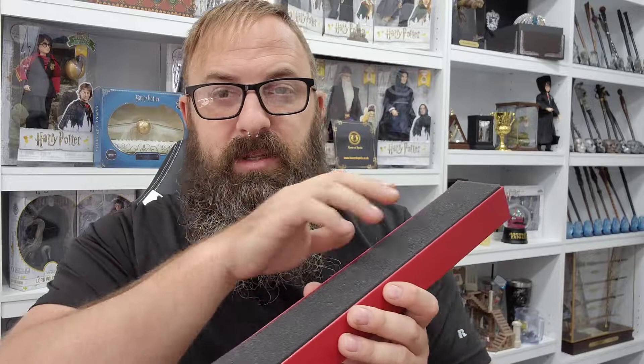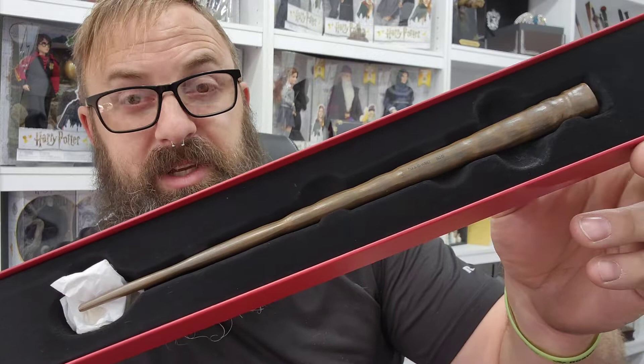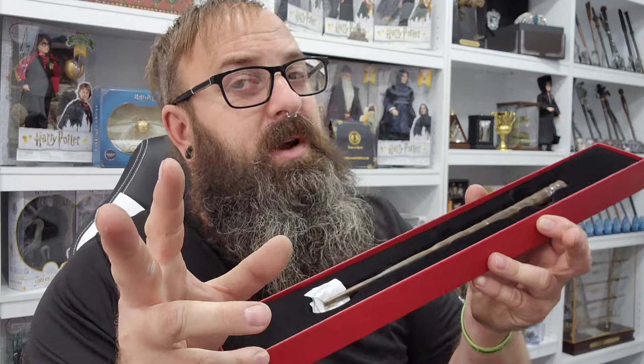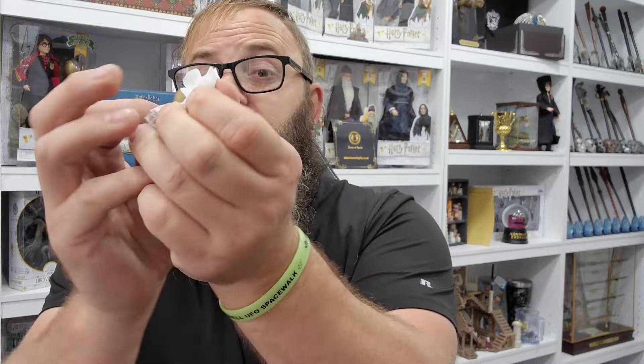That is what she's best known for, and here's my first look — and possibly your first look — at Katie Bell's wand. Let's take this thing out of the box like we always do, together. So we've got the golden nametag, we've got the wand — let's go ahead and take a closer look.